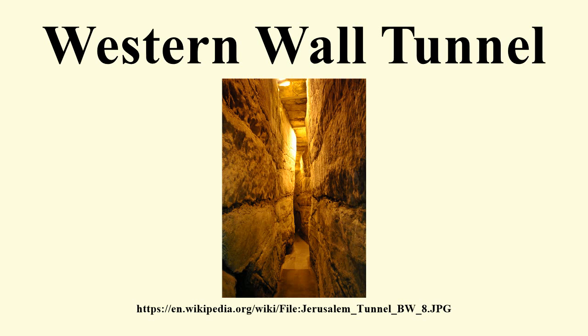The biggest stone in the Western Wall, often called the Western Stone, is also revealed within the tunnel, and ranks as one of the heaviest objects ever lifted by human beings without powered machinery. The stone has a length of 13.6 metres, a height of 3 metres, and an estimated width of between 3.5 metres and 4.5 metres. Estimates place its weight at 570 short tons.